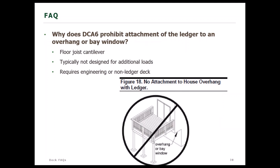DCA6 Figure 18 shows a prohibition symbol on attachment of a ledger to a house overhang. Why does DCA6 prohibit attachment of a ledger to an overhang or bay window? Typically, these overhangs are created by cantilevering the floor joists and are not designed for the additional loads a deck would impose on them. You would need either a full engineering evaluation of the structure or a non-ledger deck — one that is structurally independent from the house.